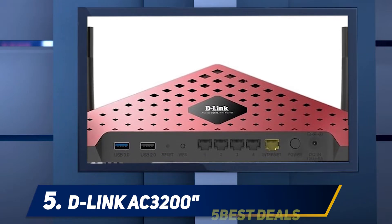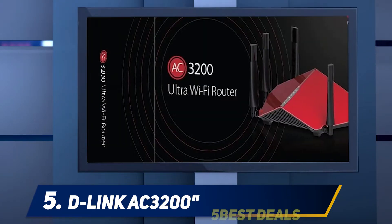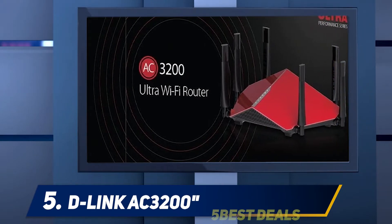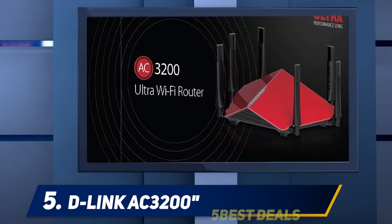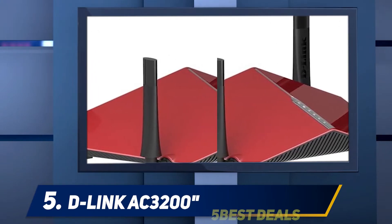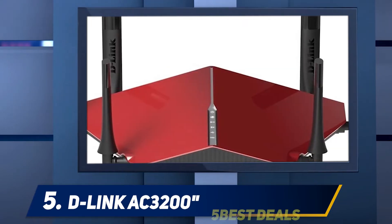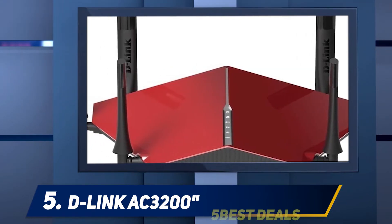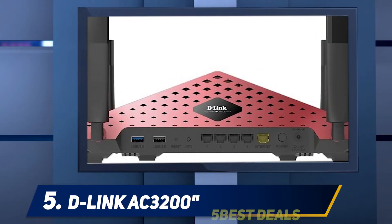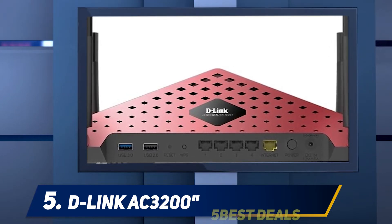But looks aren't everything. Let's find out how this router fares in things that matter. Testing revealed that the router is fast, easy to set up and use. It also has a good speed range when using this device for Wi-Fi. Another great thing about this router is that it comes with the ability to be doubled up as a NAS by adding an external hard drive. Do keep in mind that the DER 890 is a tri-band router, and if you happen to be a general consumer who just wants a router for regular use, then this one will be overkill for you.